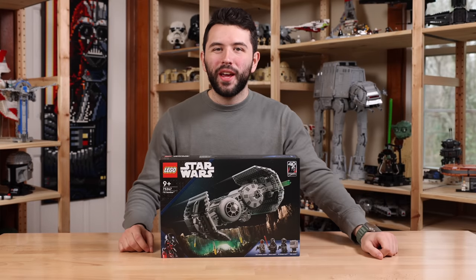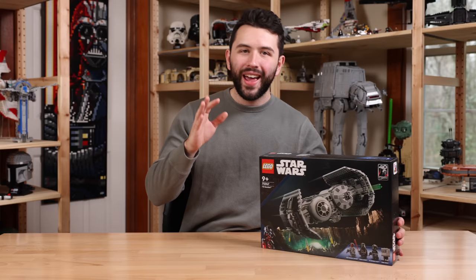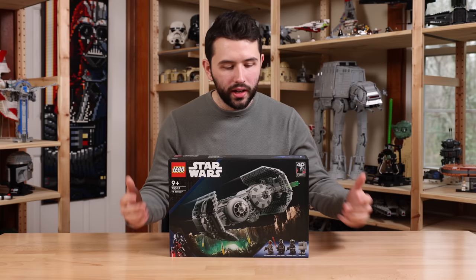Hey guys, it's me David and welcome back to another LEGO Star Wars review. Today we have the 2023 TIE Bomber. The set number is 75347, ages 9 plus, and it has 625 pieces with a retail price of $65 US dollars. This will be released on January 1st, 2023.